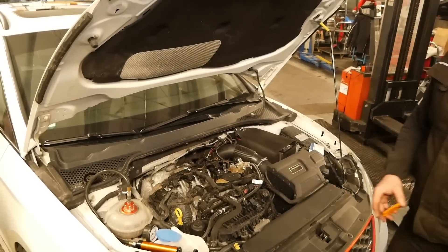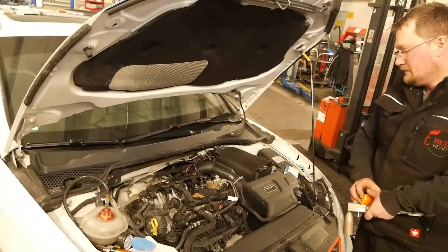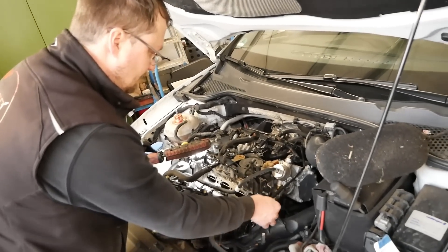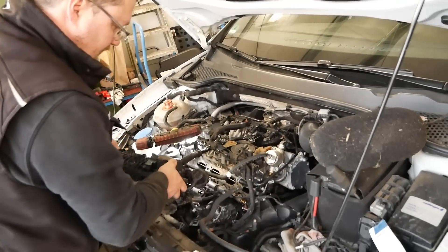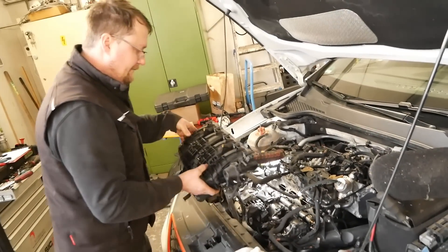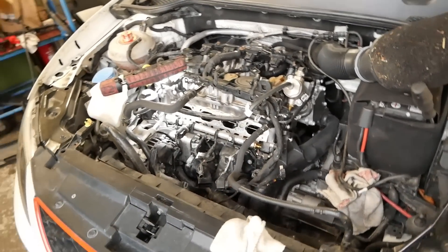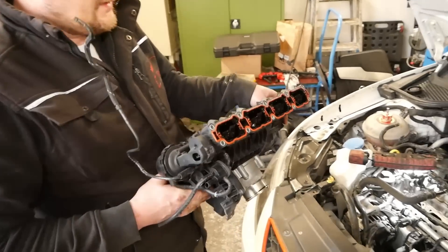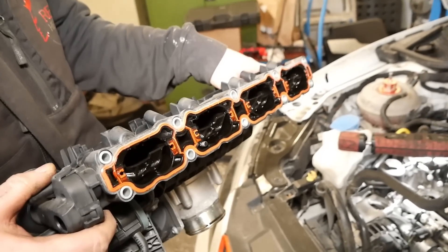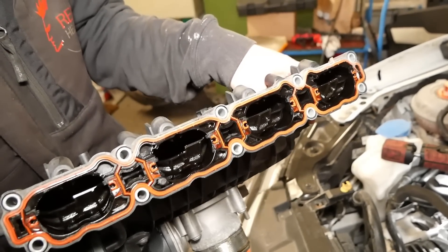Wasser muss nicht unbedingt für das Abbrennen einer Kerze zuständig sein – es kann genauso der Kraftstoff sein. Wir prüfen die Sachen durch. Der Martin ist fleißig dabei, das Saugrohr rauszuoperieren, damit wir uns die Injektoren zum Prüfen vornehmen können. Beim Einbau erkennt man schön die Klappensteuerung bei den Saugrohren – alle Klappen vorhanden, sieht recht sauber aus.